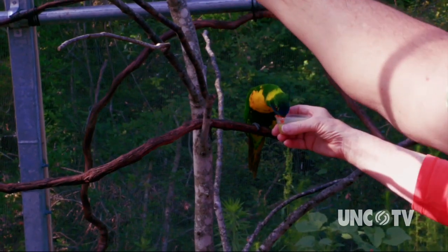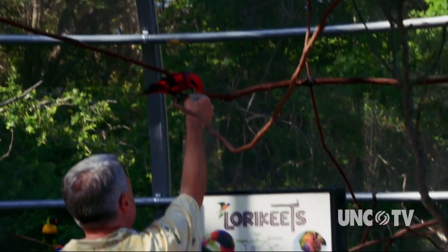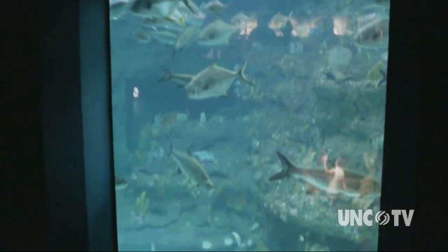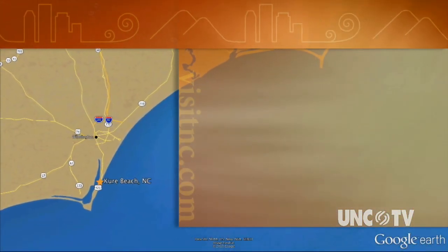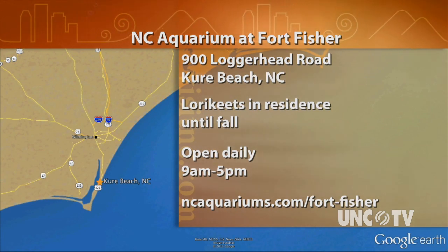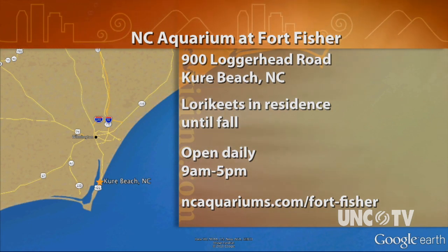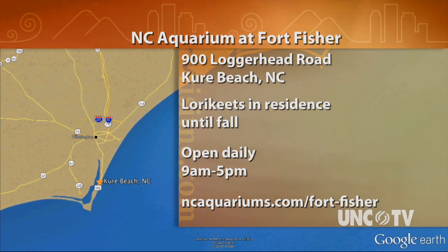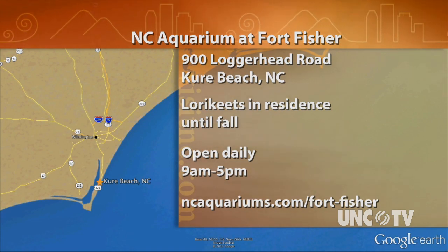And they produce nectar — the secret to your successful visit with our little feathery friends — vacationing this summer only at the North Carolina Aquarium at Fort Fisher. I'm Rick Sullivan for North Carolina Weekend. The North Carolina Aquarium at Fort Fisher is at 900 Loggerhead Road in Kure Beach. The lorikeets will be in residence until this fall. You can find out more or purchase tickets at ncaquariums.com/fort-fisher.